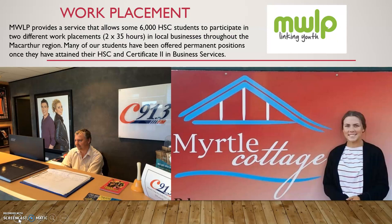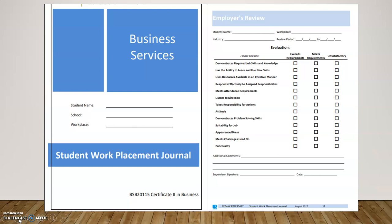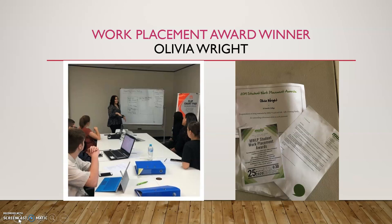The girls will do 70 hours of work placement a year — 35 hours in Term 3 and 35 hours in Term 4. Teachers also have to do what we call industry currency, basically keeping up with industry trends. The girls don't have to find their own placements — Macarthur Workplace Learning finds the placements for them and they simply choose from a list of where they'd like to go. The employer provides them with a Business Services student work placement journal and they write up a formal report which can be used in their resume. We've had some really successful students — this year Olivia was nominated as Work Placement Student of the Year.